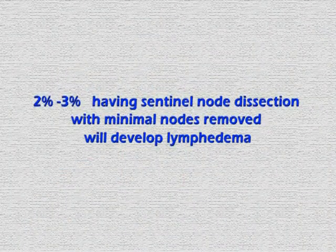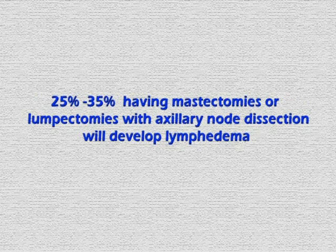The statistics vary in the literature. Approximately two to three percent of people having sentinel node dissection with minimal nodes removed will develop lymphedema. Twenty-five to thirty-five percent of people having mastectomies or lumpectomy with axillary node dissection will develop lymphedema. In February 2011, new research indicated that axillary node dissection may not be as necessary for people having tumors smaller than five centimeters, or two inches.